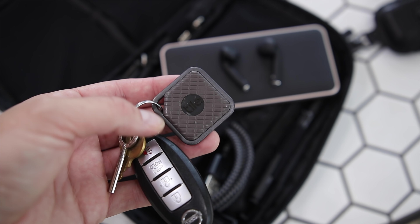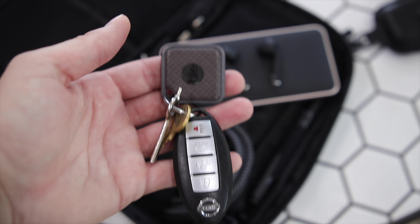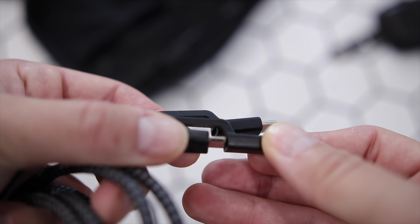Another item I have with me everywhere I go is my Tile tracker on my keys. This is the newer Sport version and it just helps you use your phone to locate your keys. For charging purposes, I take this rugged cable from Nomad.